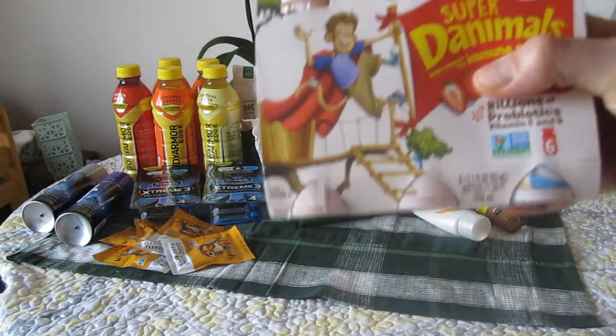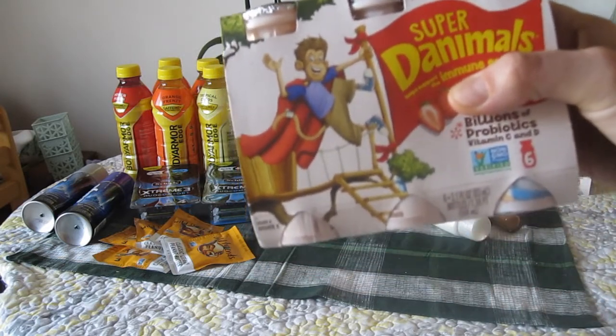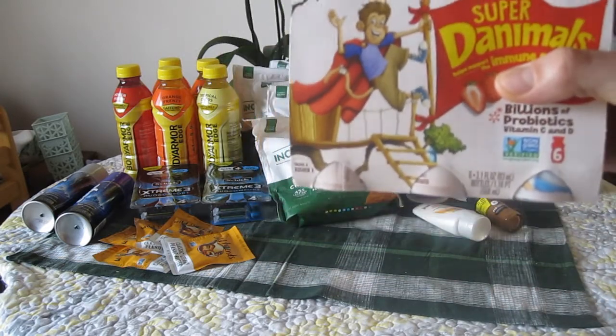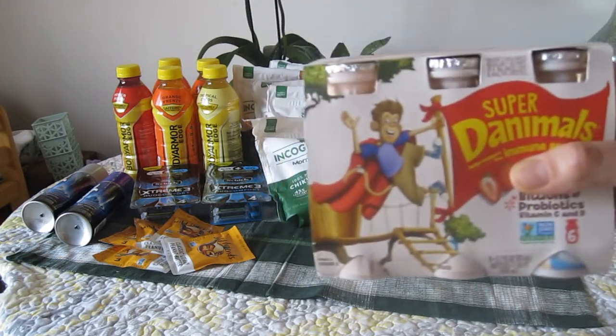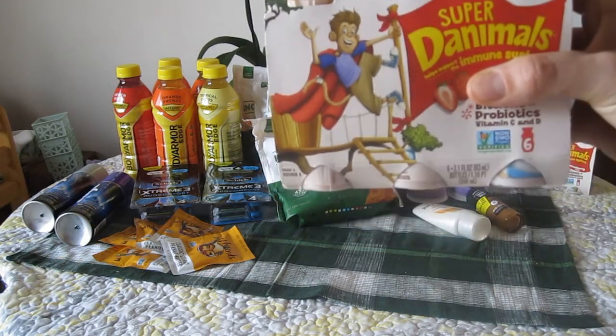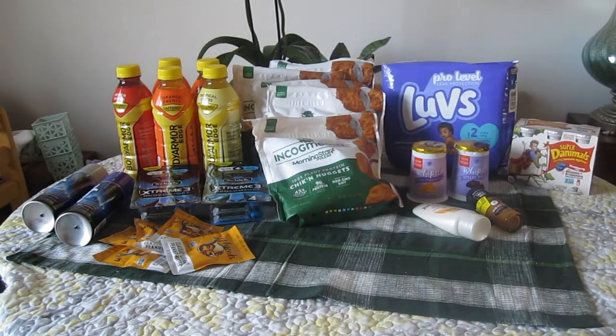You can definitely start building up credit there and get $5 gift cards at Walmart. That's actually how I was able to use a $10 gift card from Fetch, because I had all that extra money from the ice cream I showed you. So that's how I was able to pay for some of this stuff at Walmart, including some of the other things I was trying to get.